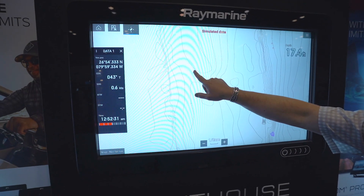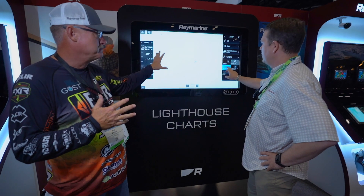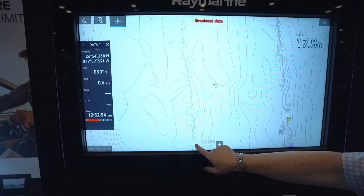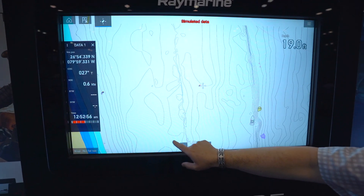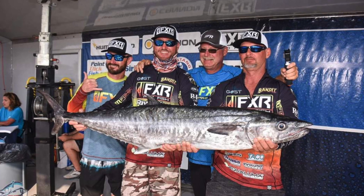You fish out of where? Jupiter, Palm Beach area. I mean, we fish all over, but this has been my meat and potatoes — this area right here. I've caught fish at this past nationals right on this spot where you're showing this amazing detail here.